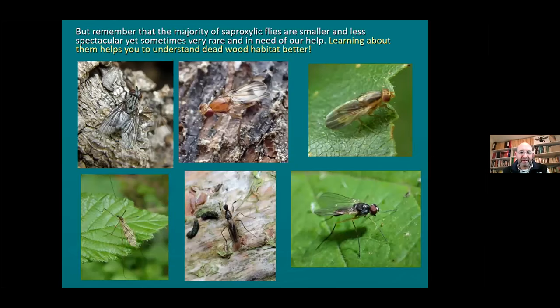The thing to stress is that the majority of flies associated with deadwood are quite small and inconspicuous. But once you learn them, they're telling you an awful lot - helping you understand the deadwood habitat and all the individual micro-habitats. They give you a quite complex and sophisticated way of looking at deadwood habitat, which is very useful.